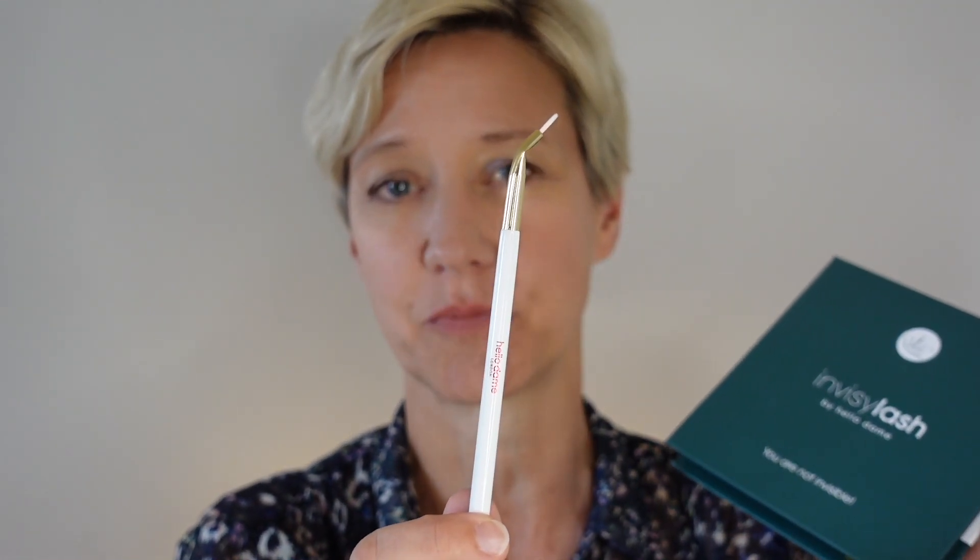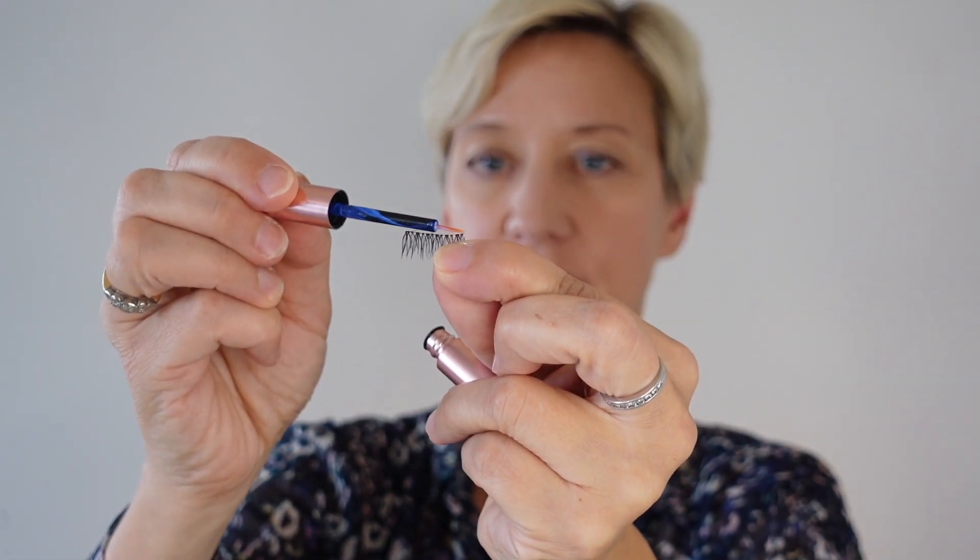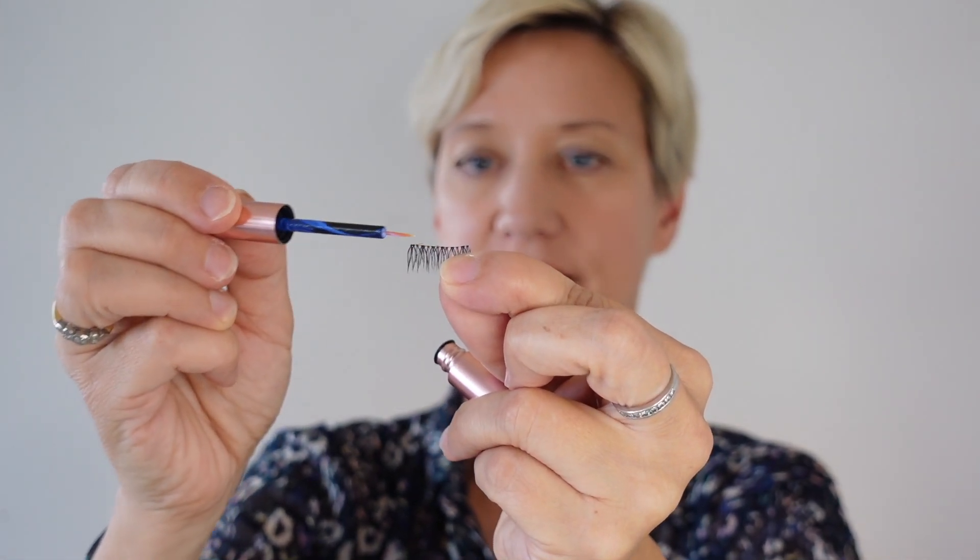The angled tip allows you to put the lashes on without having to contort your hand, which can get really uncomfortable. So grab yourself some lashes and the angled eyelash brush. Taking your lash and holding it in your fingers, get the glue and just dab a bit of glue across the top of that lash line.